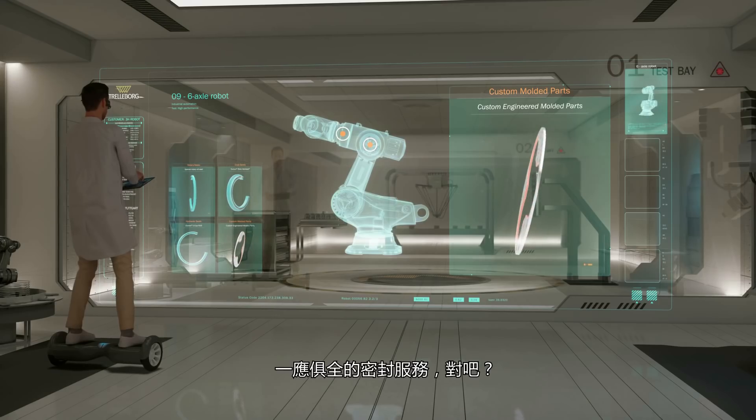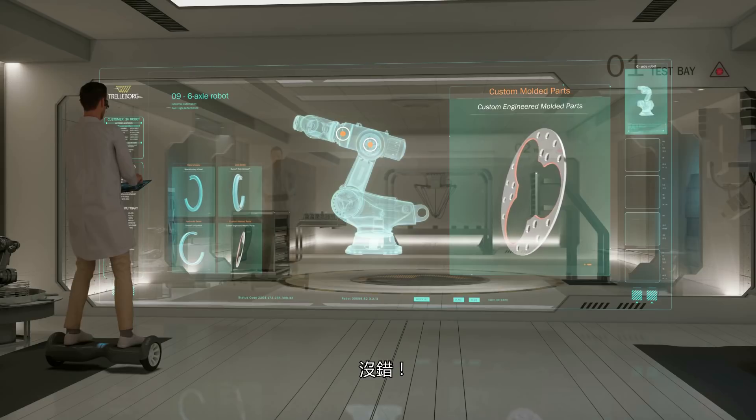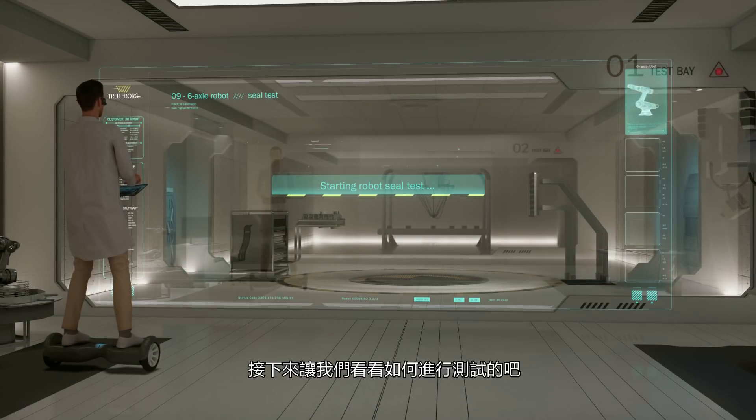That's wonderful. A one-stop shop for SEALs, eh? Exactly. Well, let's see how it goes. It's time to start.